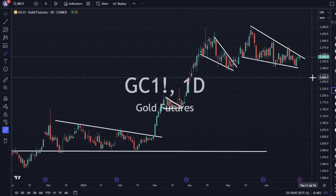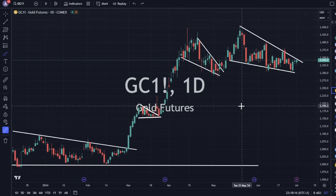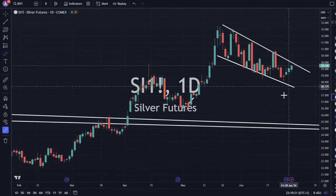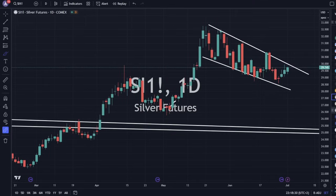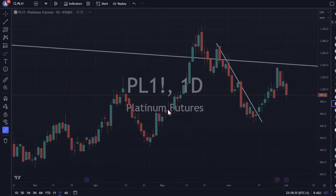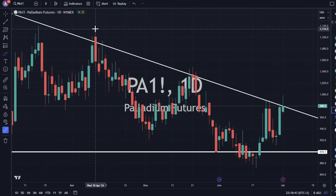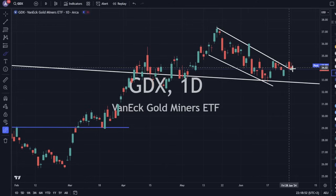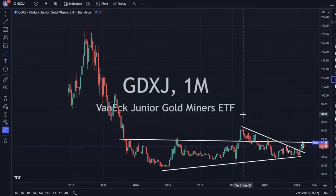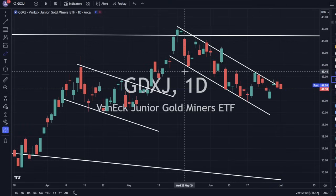Gold price still looks good — we are in a falling wedge, and this looks good to try to work its way on up if it wants to break here. Silver also looking okay in a flag pattern, and we're getting closer to that resistance line just above us. Platinum is down 2.2% and hasn't broken out of that resistance trend line yet. Palladium is still underneath that resistance trend line we're trying to break in the short term. GDX is just trading sideways but still looks good to work its way up if gold breaks to the upside — it has a lot of support underneath it. GDXJ is underneath resistance but we're not getting tons of selling pressure, so maybe it can put together a move higher if gold decides to move up.